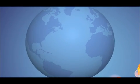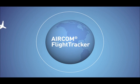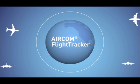Aircom Flight Tracker uses all of this data to automatically detect potential problems and alert airlines so appropriate action can be taken.